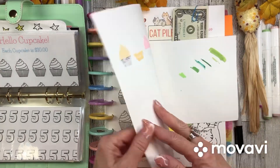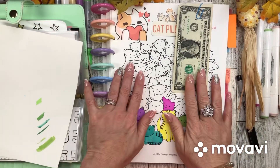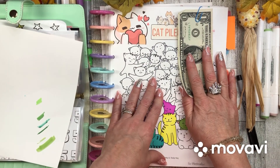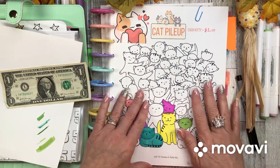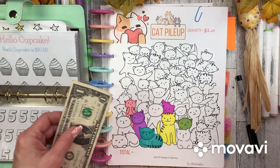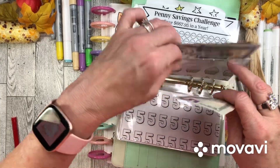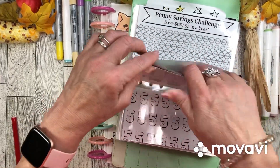I made a change — I need to stuff $1 into this savings challenge instead of $5, or I will not finish it by the end of the year. I have my monthly and seasonal savings challenges, so I'm changing this to $1 so I can keep it going and try to finish it close to the end of the year. Let's find Cat Pile Up.